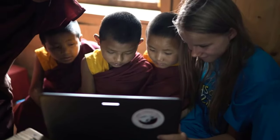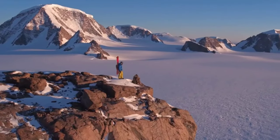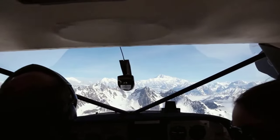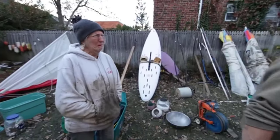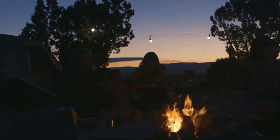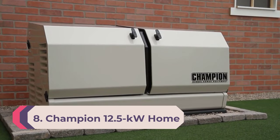The Goal Zero Yeti 1500X isn't equipped to replace a whole home generator, but it can serve as a short-term power supply. There are no fuel gauges to monitor, maintenance to perform, or exhaust fumes to worry about. In the event of a power failure, plug your most important devices into the outlets, which includes a pair of 120V AC outlets or USB ports.